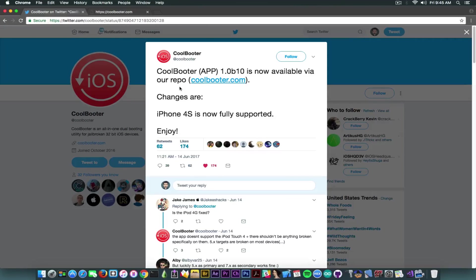On their Twitter they posted yesterday that Coolbooter version 1.0 beta 10 is now available via their repo on coolbooter.com. This is the address you need to add in Cydia. The changes are that the iPhone 4s is now fully supported.